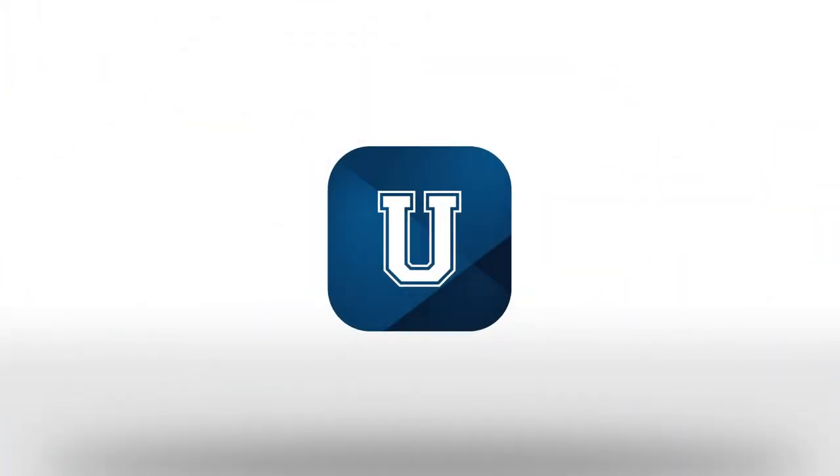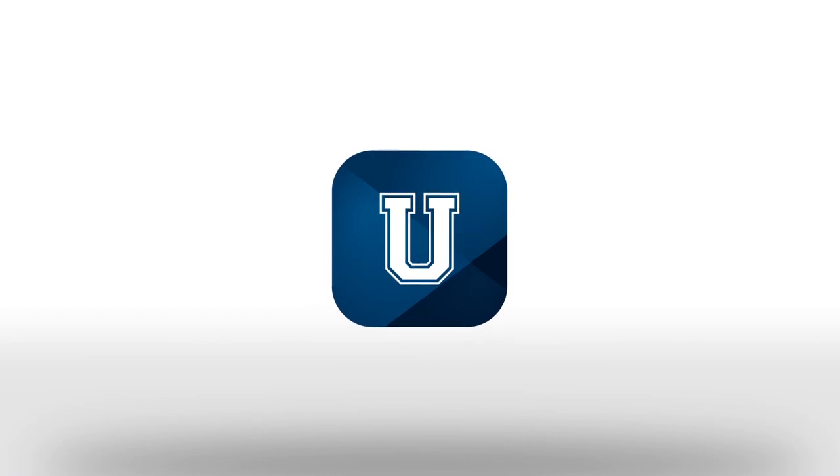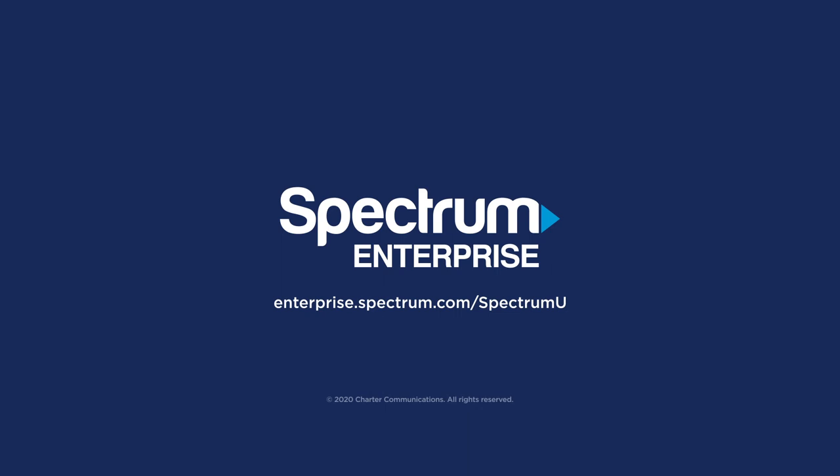That's Spectrum U. Personalized TV for your student body, anywhere, anytime they want, to meet their expectations and improve student satisfaction.